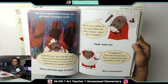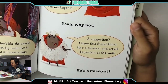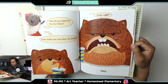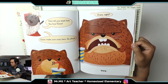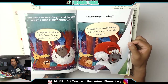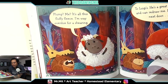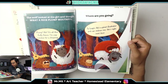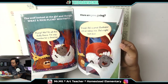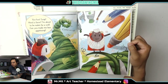'Listen, Eugene — may I call you Eugene?' 'Yeah, why not?' 'A suggestion. I have this friend, Einer. He's a muskrat and would be perfect as the wolf.' 'He's a muskrat.' 'Wait till you meet him. Yoo-hoo, Einer — make your scary face. Go ahead.' 'Scary, right?' 'Very.' The wolf looked at the girl and thought, what a nice plump mouthful. 'Plump? Me? It's all this fluffy fleece — I'm way overdue for shearing. Where are you going?' 'To Luigi's. He's a great illustrator and can redraw me. He's right next door. Yoo-hoo, Luigi — need a favor. I'm about to be eaten by a wolf. Can you make me less appetizing?' 'Come on up.' The wolf ran straight to grandmother's house and knocked at the door.